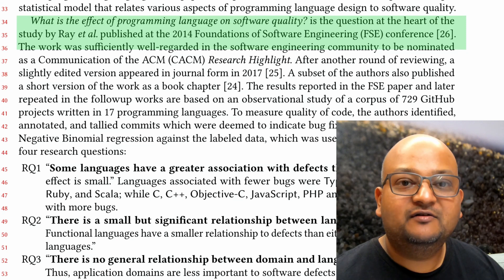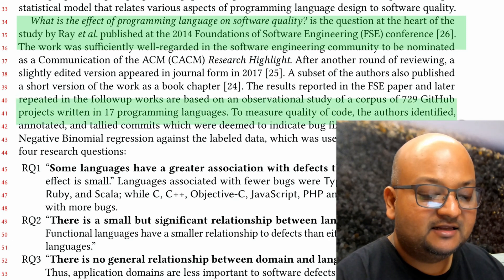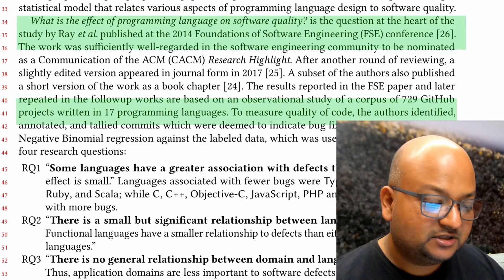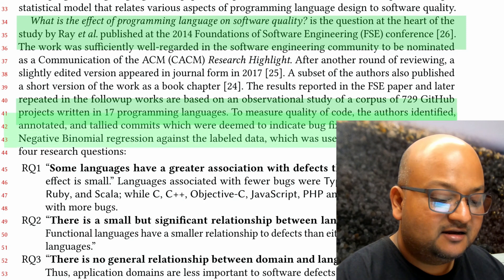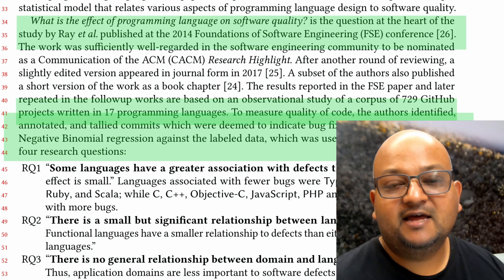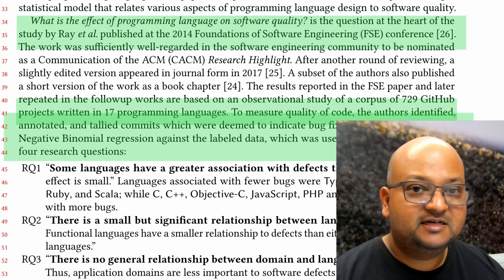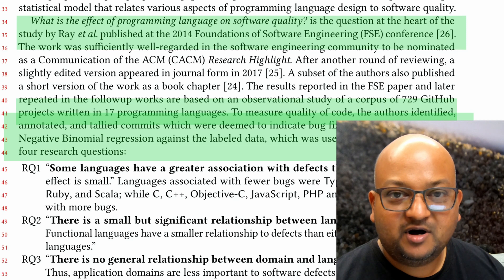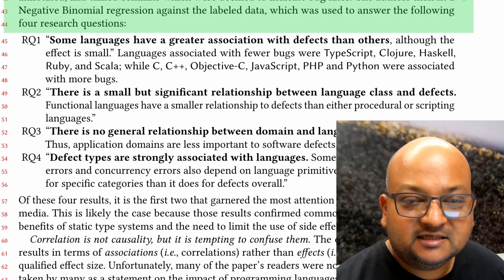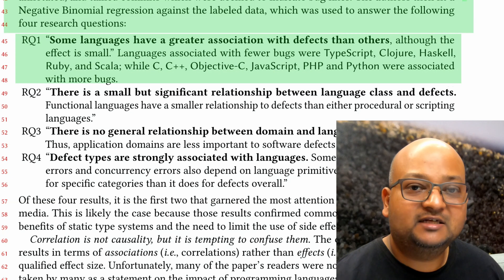That original paper tried to find a link between programming languages and software quality. What they did was download about 700 projects from GitHub. These projects were written in 17 different programming languages, and then manually identified how many commits in the commit history of those projects were for bug fixes. They then tried to fit a statistical model — in this case, a negative binomial regression — on this data to see if they could find correlations between languages and how many bugs or defects projects implemented in those languages had.